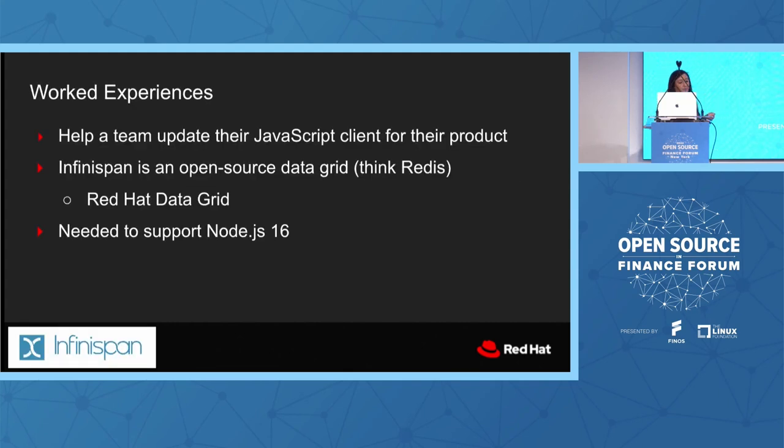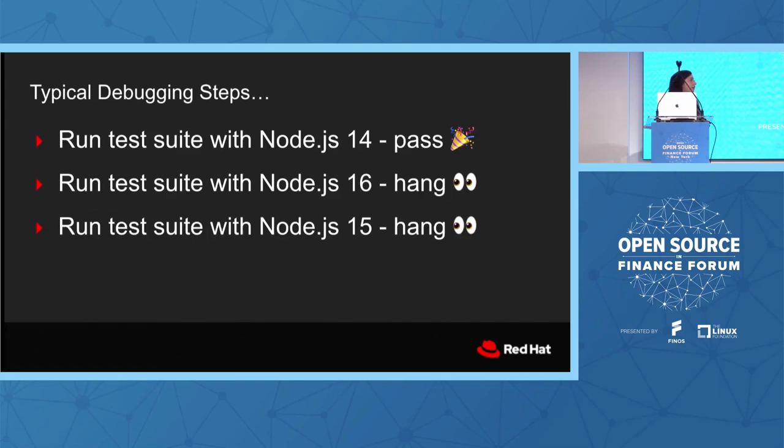But things are really not always this smooth. Debugging upgrades — you can't always infer it from the changelog. At the start of the year I was tasked with helping a team update their JavaScript client. It's a Java-based team — a lot of Java engineers who just happen to have a JavaScript client, so they didn't really have expertise in the Node runtime. The project was called Infinispan, an open-source data grid, essentially a Redis equivalent that backs the Red Hat Data Grid product. They needed to support Node 16. I started with some very obvious steps: you run the test suite with one version, it passes. You run it with the next version, it hangs. I used NVM to switch between versions and run the test suite.